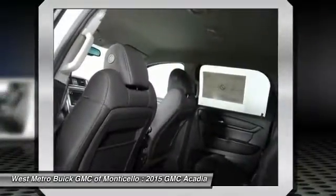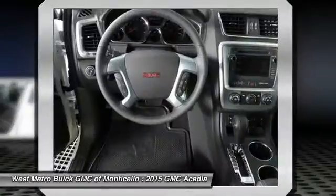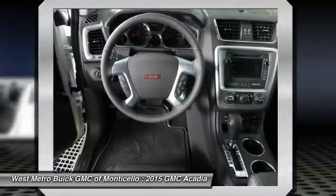Bluetooth wireless data link for hands-free phone, floor mats, aluminum wheels, cruise control.